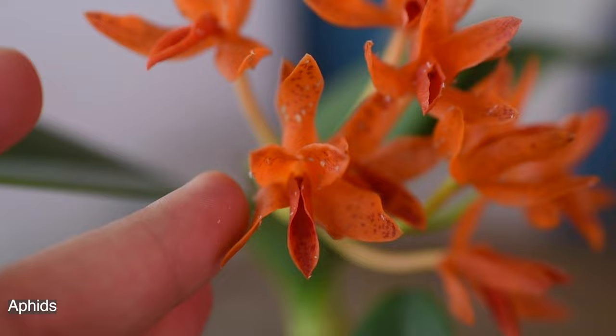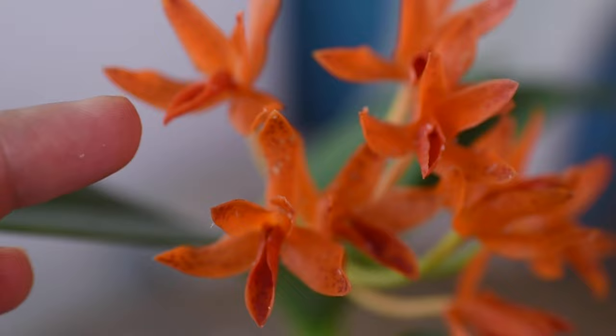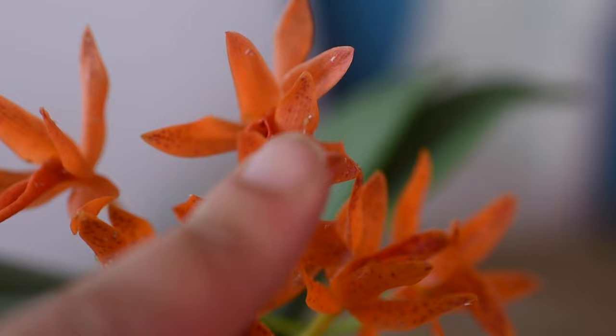I have a very good example here — this beautiful cattleya that I love so much and that is so dear to me — and it has a huge infection of aphids, so it's a perfect opportunity to show you how to treat it, what aphids are, and what I'm going to do about it.